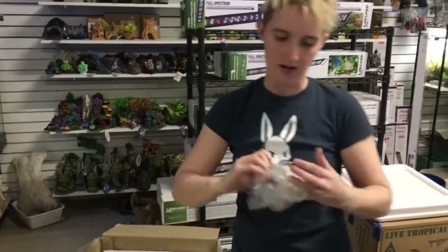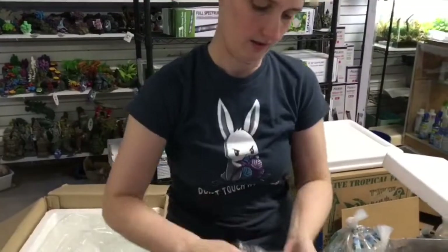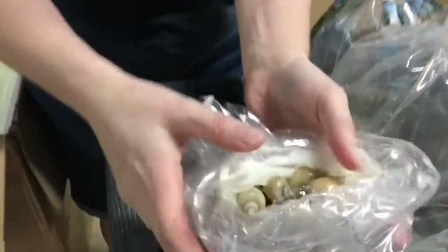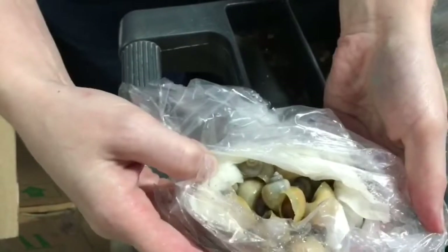Looks like I got some snails. Let's see what snails we got. Double bag and wrapped. Got some Ivory Mystery Snails — nice white ones there.